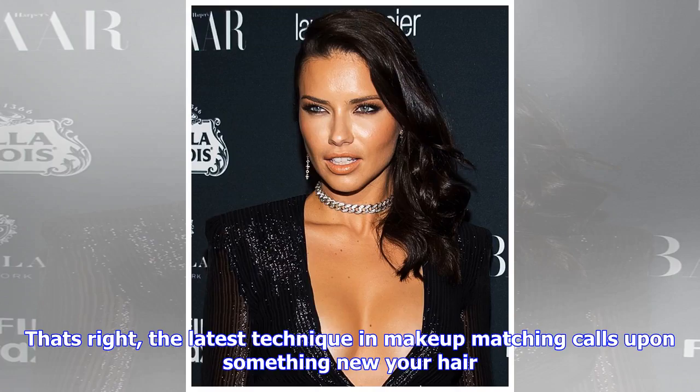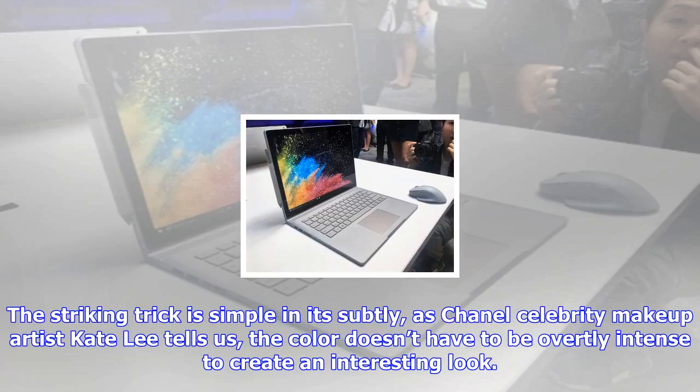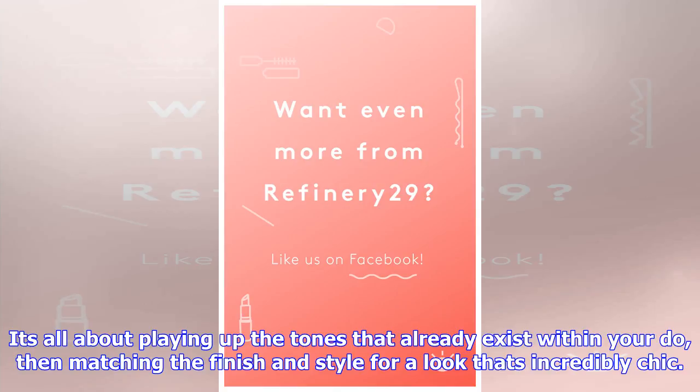The latest technique in makeup matching calls upon something new: your hair. The striking trick is simple and subtle. As Chanel celebrity makeup artist Kate Lee tells us, the color doesn't have to be overtly intense to create an interesting look. It's all about playing up the tones that already exist within your hair, then matching the finish and style for a look that's incredibly chic.